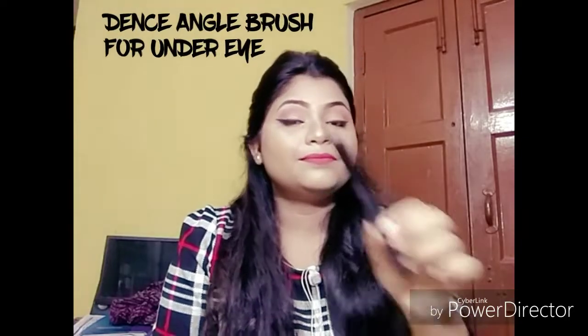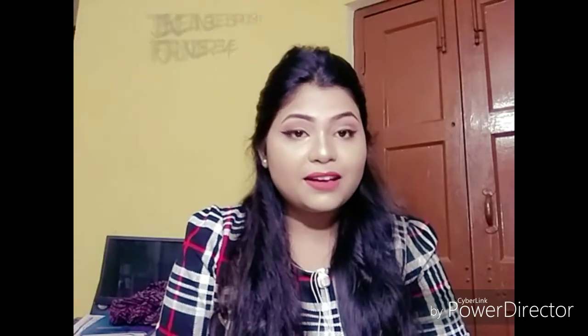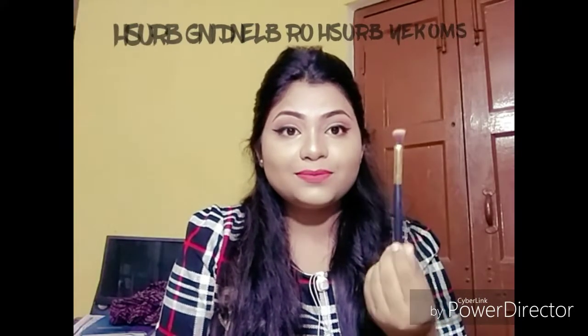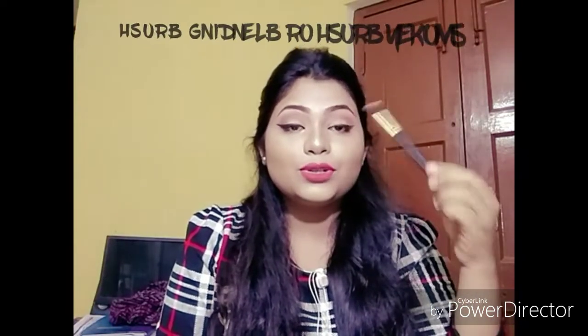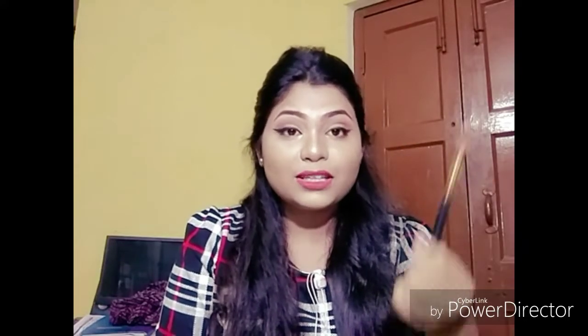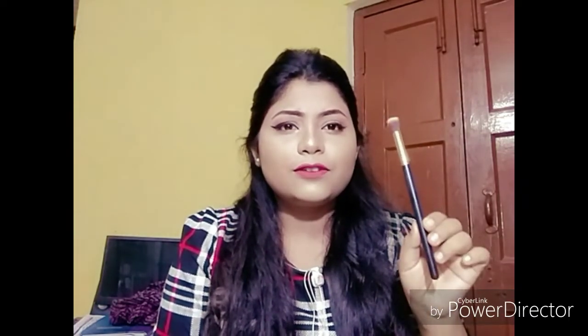Another important brush is the dense angle brush, which I use only for under-eye makeup. Don't forget to do under-eye makeup — it's important. Next is the smoky brush, used for blending — that's why it's called a smoky brush. It looks like a broom. I bought these from Amazon — it's a 10-set of brushes, with 5 base brushes and 5 blending brushes. They are really good and pocket friendly.